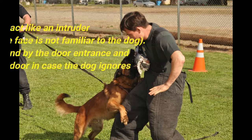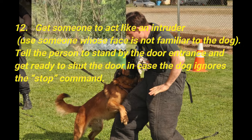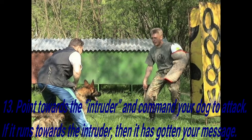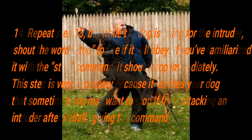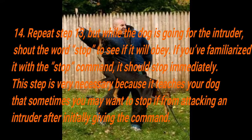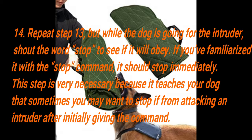Step 12: Get someone to act like an intruder — use someone whose face is not familiar to the dog. Tell the person to stand by the door entrance and get ready to shut the door in case the dog ignores the stop command. Step 13: Point towards the intruder and command your dog to attack. If it runs towards the intruder, then it has gotten your message. Step 14: Repeat step 13, but while the dog is going for the intruder, shout the word 'stop' to see if it will obey. If you've familiarized it with the stop command, it should stop immediately. This step is very necessary because it teaches your dog that sometimes you may want to stop it from attacking an intruder after initially giving the command.